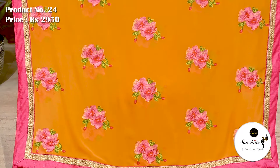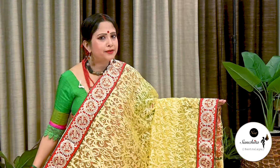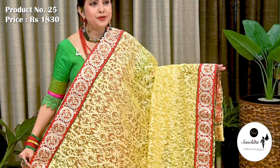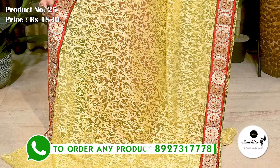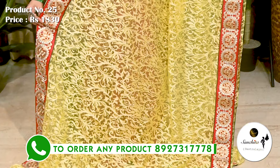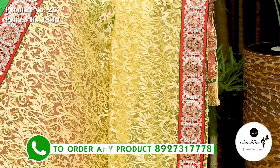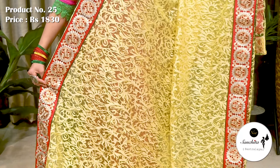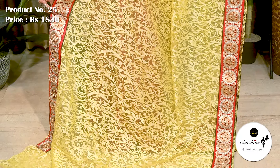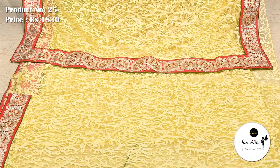Similar pattern continued in the pallu. This is the blouse piece in yellow. Another beautiful designer sari in lime yellow with red. Sari number 25 priced at ₹1830. Patch border in red color beautifully decorated with silver and copper zari. Fabric is georgette. Similar pattern continued in the pallu. Blouse piece is not running.